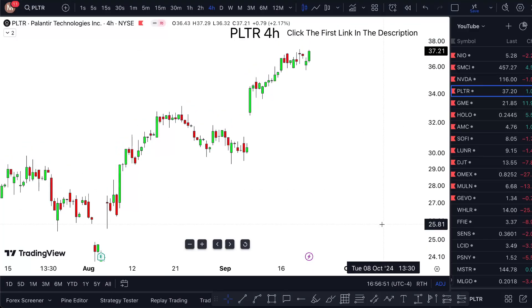PLTR stock tomorrow, Monday and onward — in this one-minute video I'm telling you whether Palantir Technology stock is a buy or not, so watch this short video till the end.